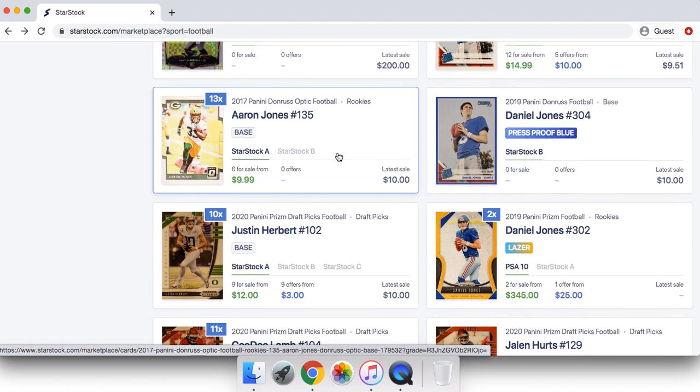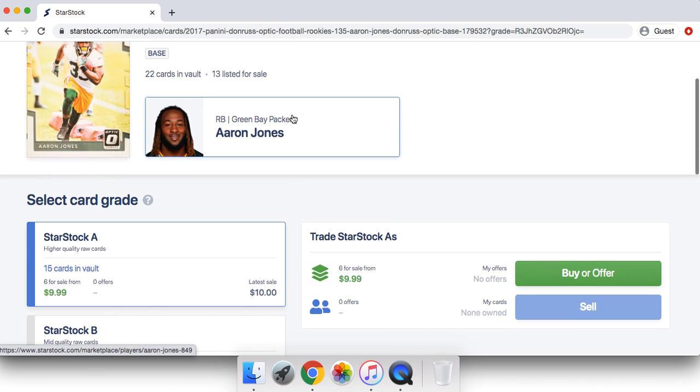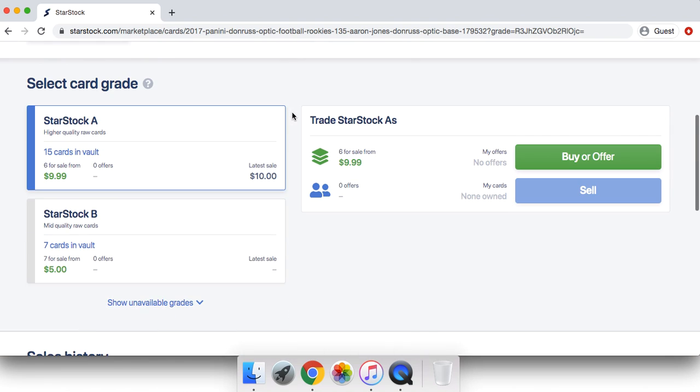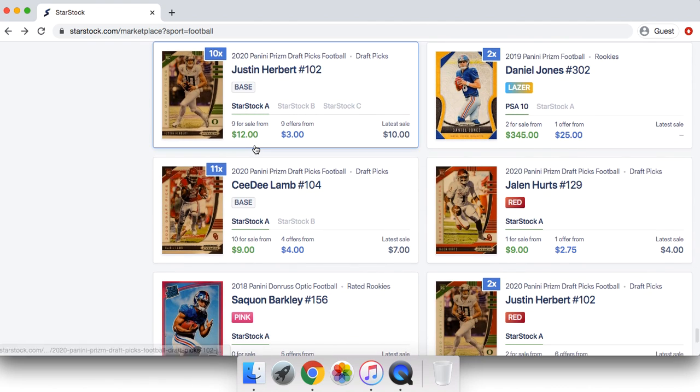Looking at the most hyped-up matchups — Aaron Jones was quite hyped up last week with the Packers. The Packers played very well and Aaron Jones' cards went up a lot. There's definitely just a lot of money to be made with football every single week.